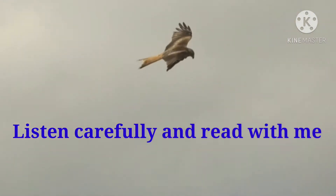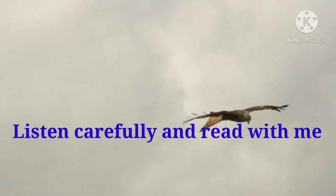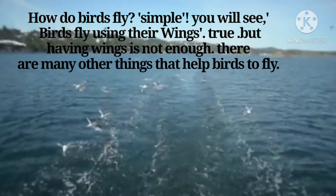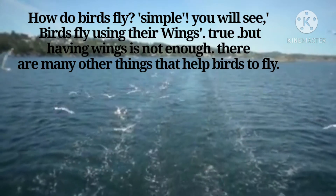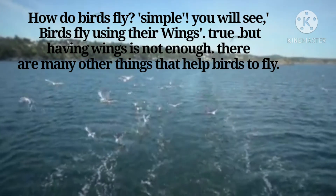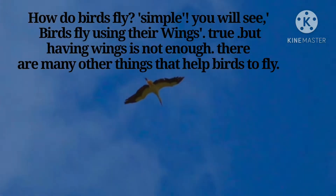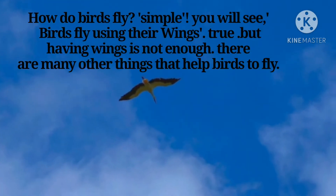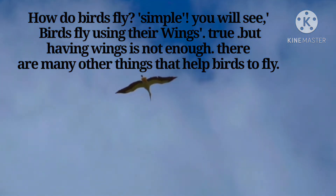Listen carefully and read with me. Lakshadevun aika ani maja barubar vatsa. How do birds fly? Simple, you will say — birds fly using their wings. True, but having wings is not enough. There are many other things that help birds to fly.